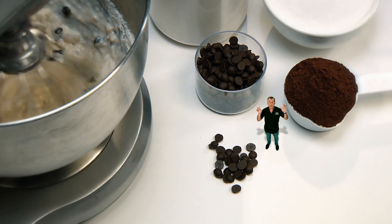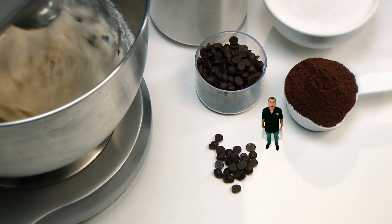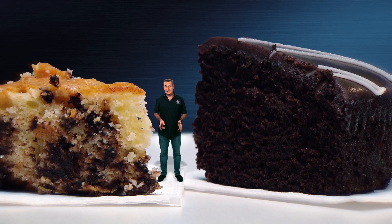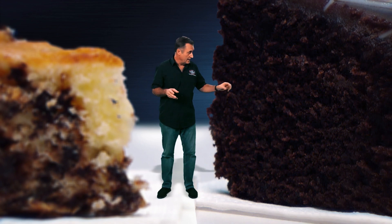Imagine baking a cake with chocolate chips that don't melt or blend to become part of the mixture. You're going to end up with a lumpy cake with occasional chocolate taste. Compare that to a cake made with chocolate chips all melted together — you get a uniform taste with every bite.